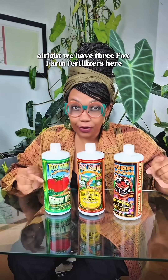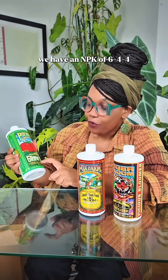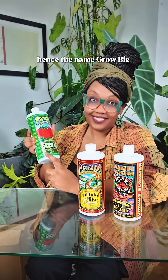We have three Fox Farm fertilizers here, but they all have different NPK numbers — so you have the same brand, but different goals. Let's take a look at this example. We have an NPK of 6-4-4. That's pretty high in nitrogen, which tells us this is gonna help push out vegetative growth. Hence the name Grow Big.